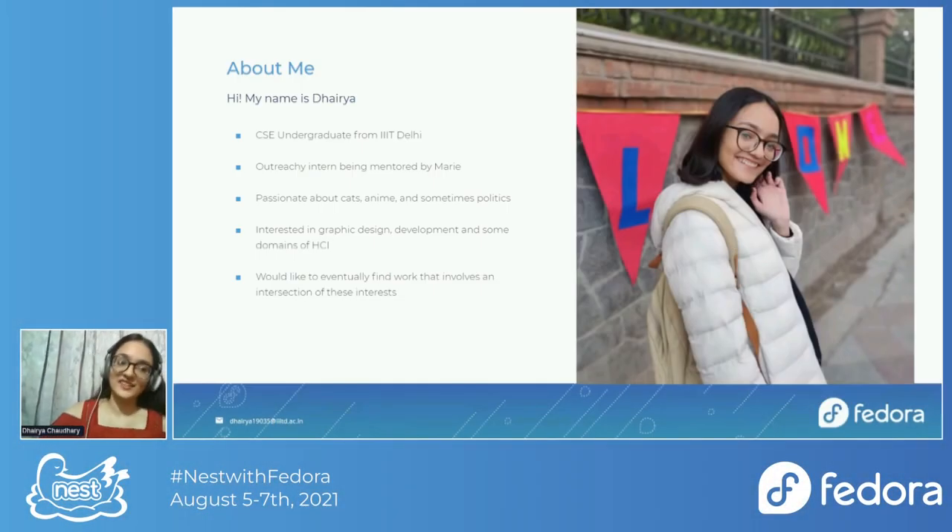Hi, I'm Dehra and I'm an outreach intern working with Marie. My project is creating designs for the community outreach revamp, and that's pretty much what I've been doing this summer. I'm a computer science student and I'm passionate about cats, anime, and occasionally politics.